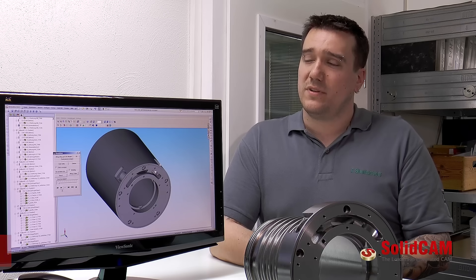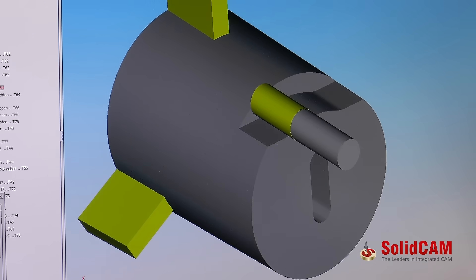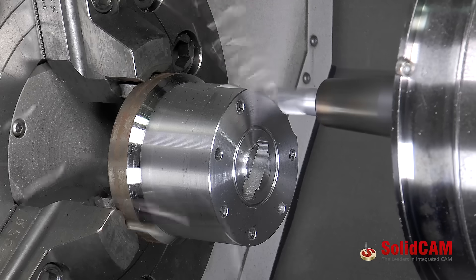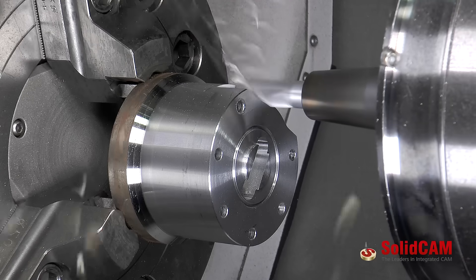If you run internal benchmarks and you know exactly how the part was running before — for example, that it used to run in 5 minutes — and you simply edit some jobs with iMachining, simulate it, and you watch the simulation showing one minute, you think that almost can't be true. But after putting it straight to the machine, you realize that the simulation is pretty accurate, and instead of 5 minutes, the part actually runs in only one minute.